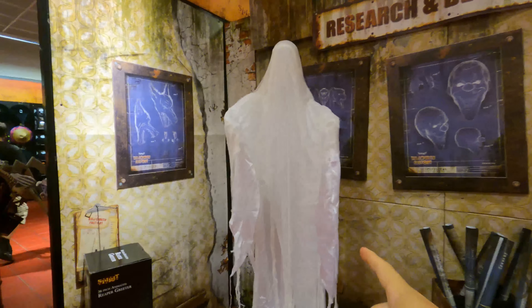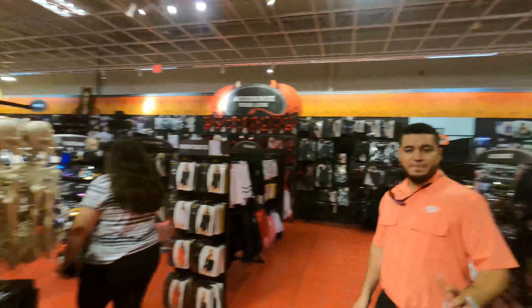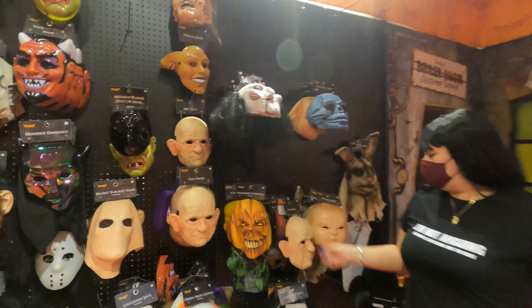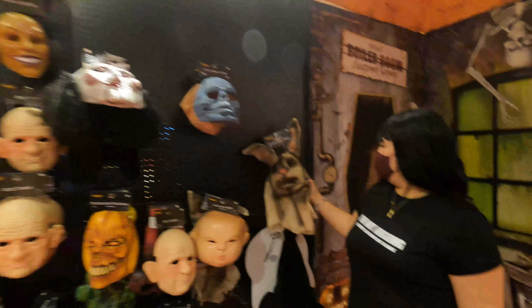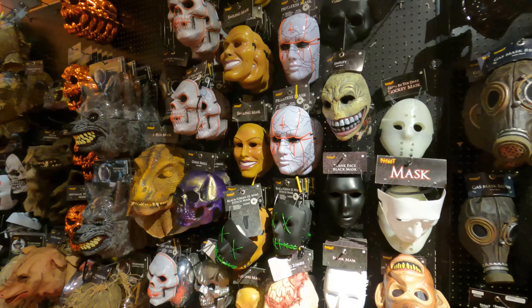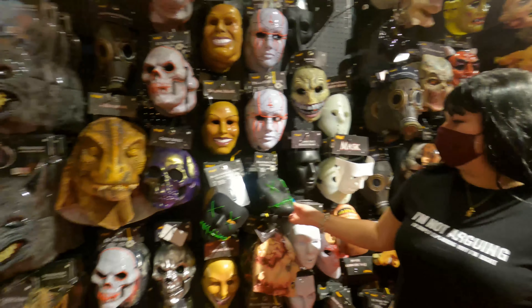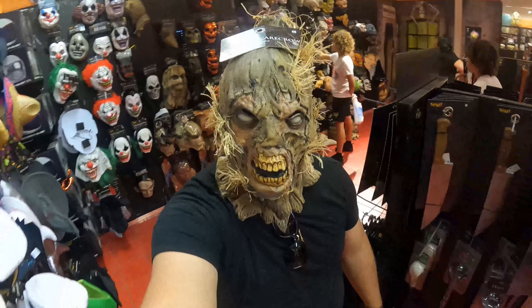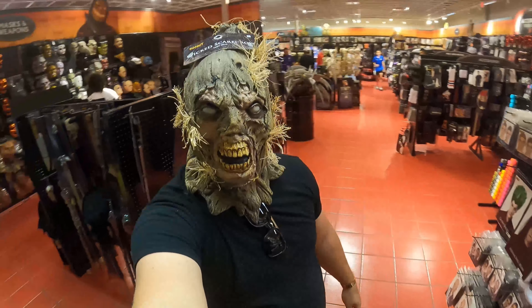Tenemos fantasmas por acá, un montón de diferentes decoraciones para Halloween. Miren, aquí tienen muchísimos tipos de máscaras de películas de terror — azul, conejos malditos, calabazas — muchísimos tipos que están geniales. Y miren cómo nos vemos por aquí, esto es lo que encontramos en Steve's Halloween.